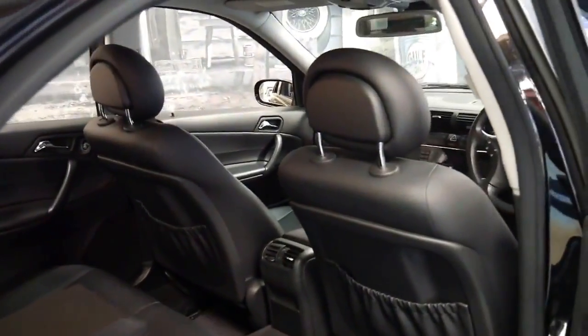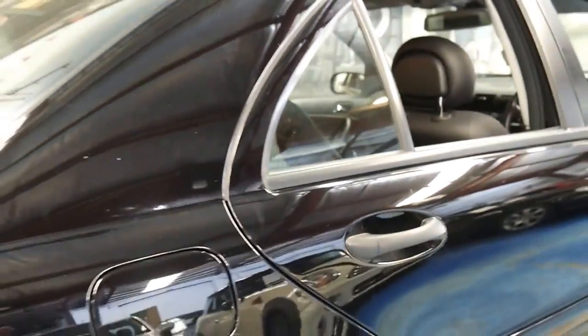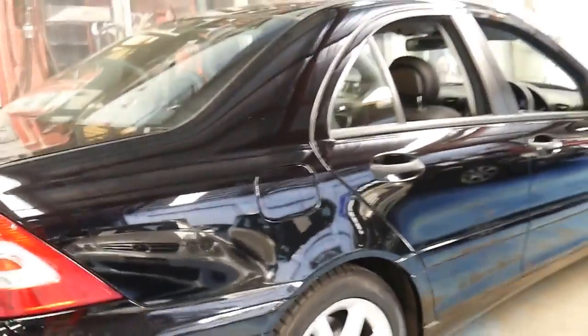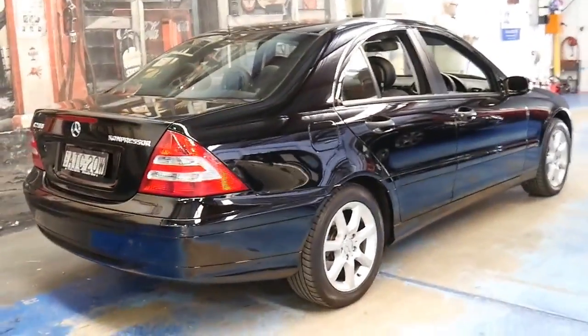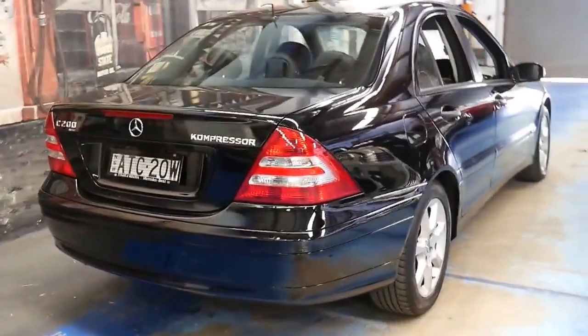It's got the original factory alloy wheels which look fantastic. These C200s are great sellers for us. They're economical, reliable, safe and once they get to this price range they also hold their value very well.